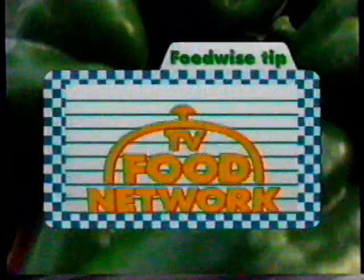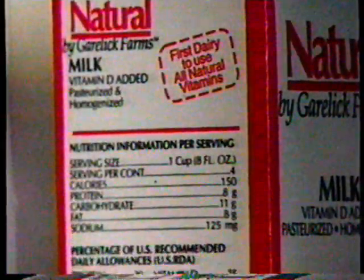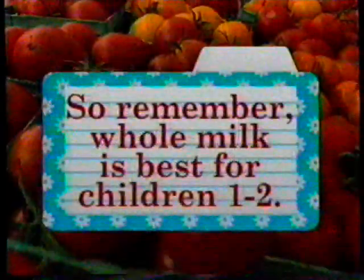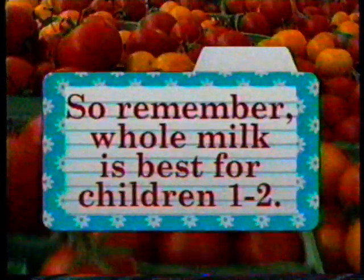Here's another FoodWise tip from the TV Food Network. Which milk is best for a baby? For infants under one year old, breast milk or formula is the best milk. But for children between one and two, experts recommend whole milk because it contains fat — in fact, 8 grams of fat per 8 ounces. Since children two years old or under need 50% of their calories from fat, they should have between 60 and 70 grams of fat per day. Fat is a nutrient essential for brain growth and nerve development. So remember, whole milk is best for children one to two.